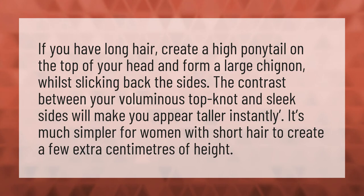It's much simpler for women with short hair to create a few extra centimeters of height.